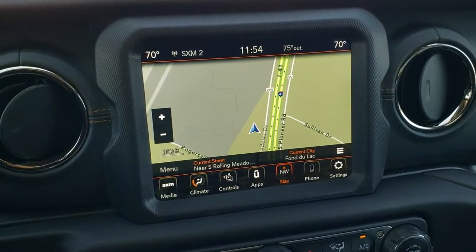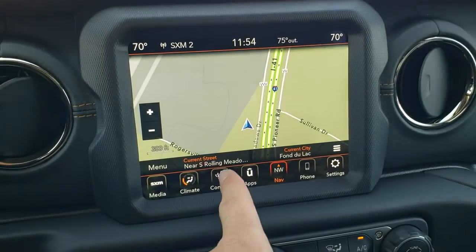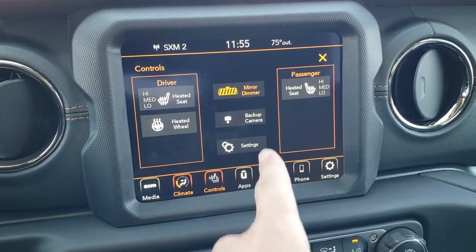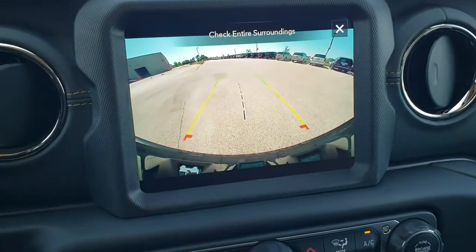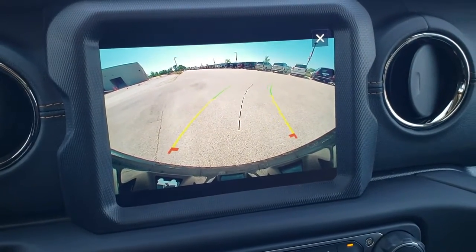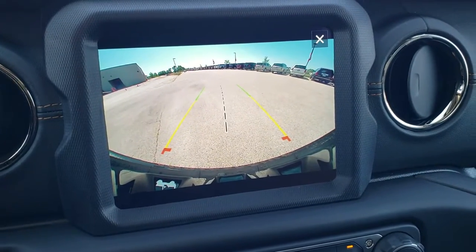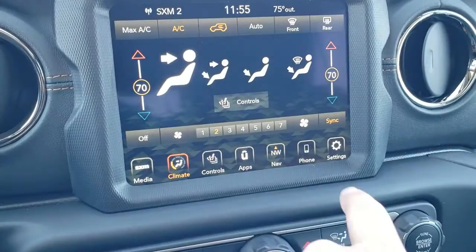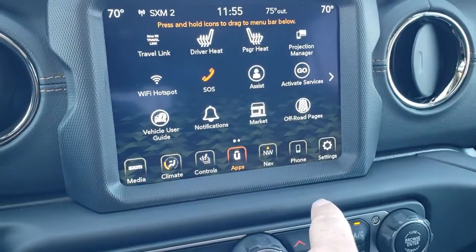You also have your climate controls, heated seats, and heated steering wheel controls. You can check out the backup camera, which is HD now — super crystal clear. Those grid lines are dynamic, meaning they turn as you turn the steering wheel. You also have your other apps in here.